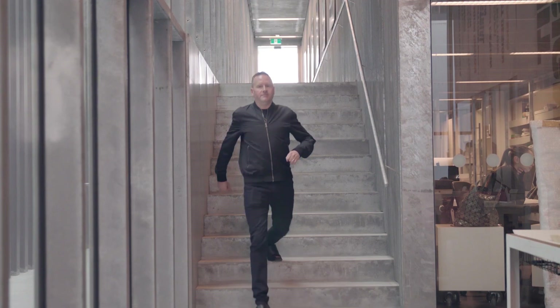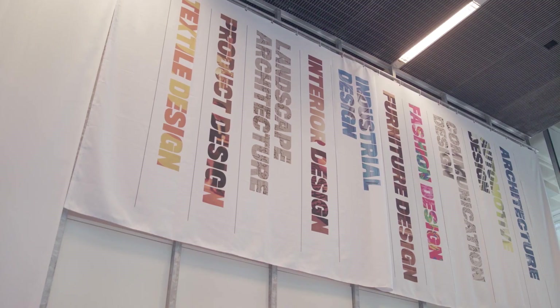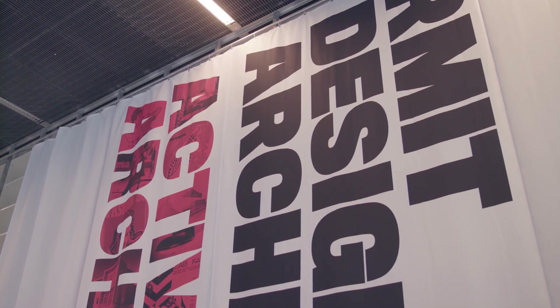I'm Stephen Bannam and I'm a typographer. I also teach typography at the RMIT School of Design. In many ways I straddle both industry and academia because I teach here at RMIT but I also have always been a practicing typographer. So I'm able to bring to the classroom direct project reference.